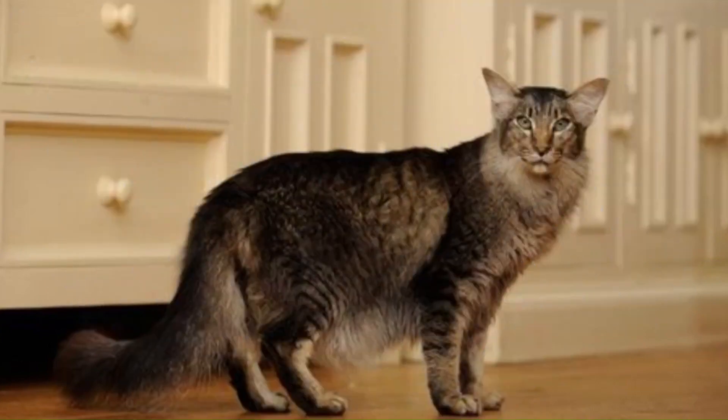No. 82 — Oriental Long Hair: An elegant and sleek cat breed that shares its origins with the Siamese, with strikingly large ears, almond-shaped eyes, a long slender body, and a variety of coat colors and patterns.